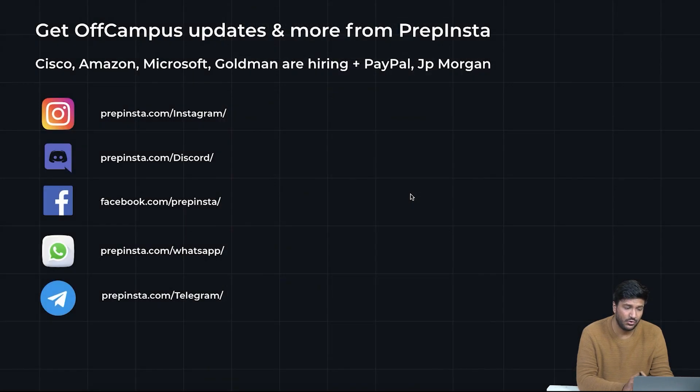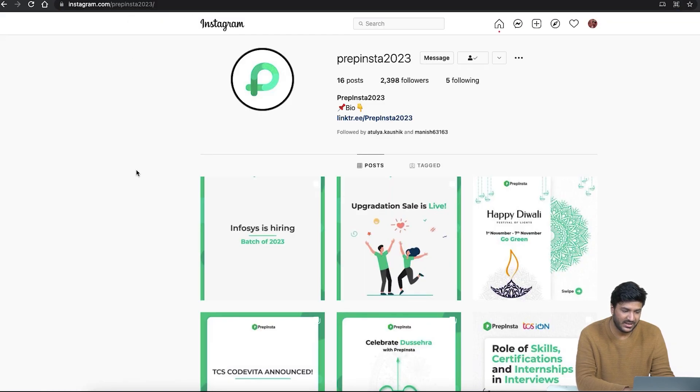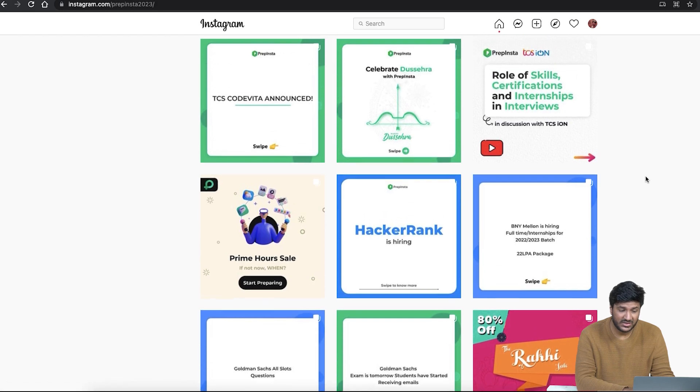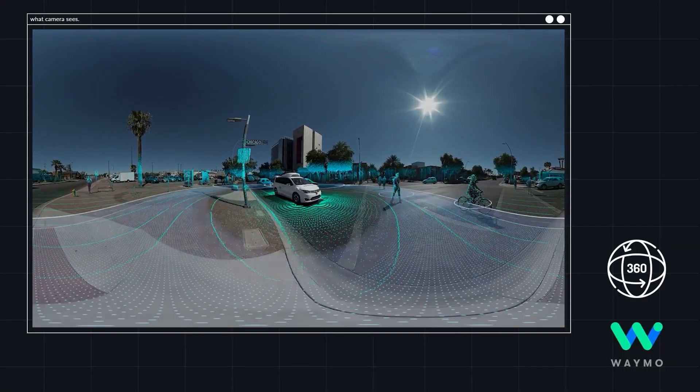Make sure that you follow us on all social media handles because Cisco, Amazon, Goldman Sachs, JP Morgan, and PayPal are all companies that are going to be hiring in the next few months — even before you enter your seventh semester. Follow PrepInsta 2023. Google, Goldman Sachs, BNY Mellon, and HackerRank were all hiring recently. Thank you so much — I'll see you in the next video.